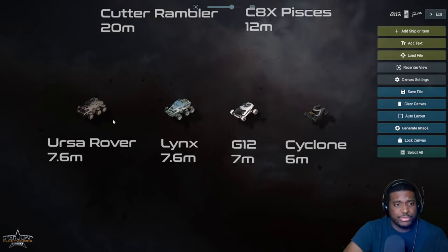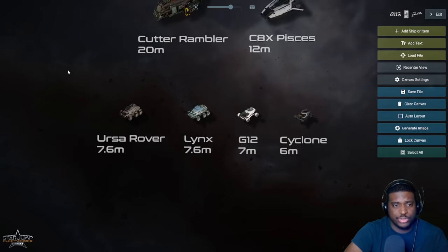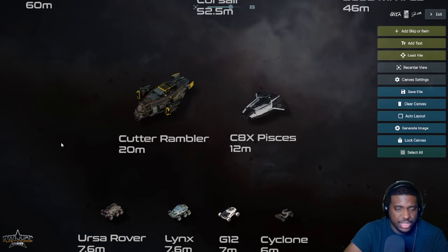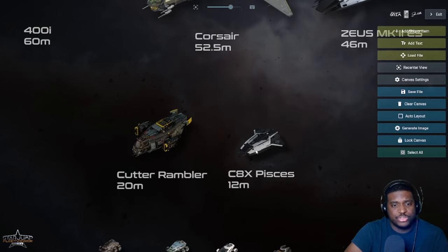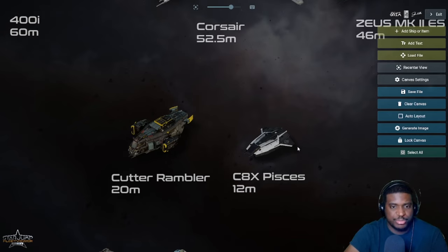In terms of exploration ground vehicles we have a pretty good lineup right now, and the G12 is going to be one of the most exciting ones. Next we're moving on to the starter ships that are exploration ships — in this category we have the Cutter Rambler and the C.A.X. Pisces.